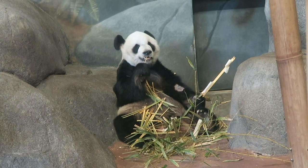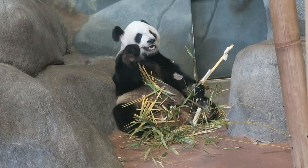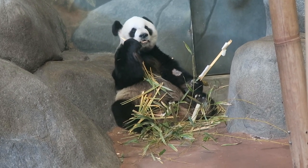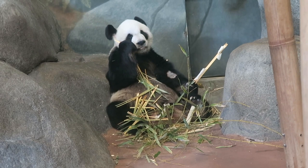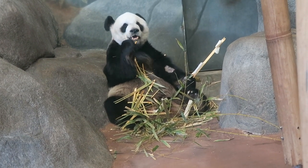This panda is hungry — he's eating his supper, maybe lunch. He's munching his lunch.